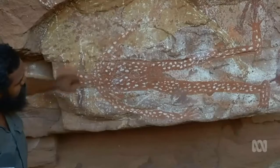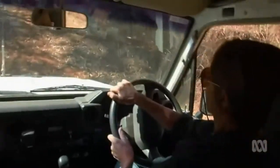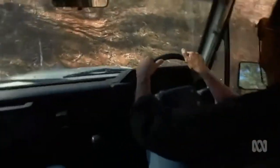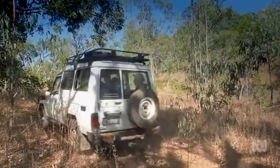Right across the Cape there are galleries documenting the life and beliefs of the first Australians. This is one of the easier sites to access — getting here involves a lengthy off-road drive and a hike.